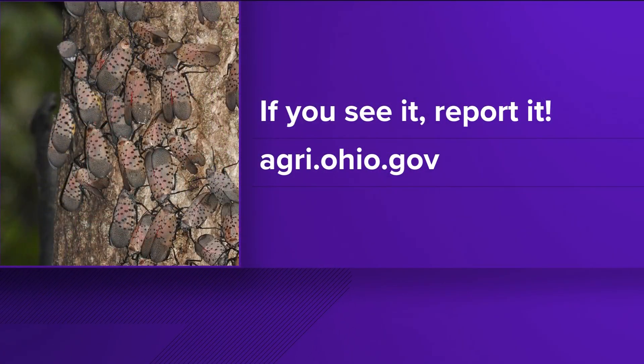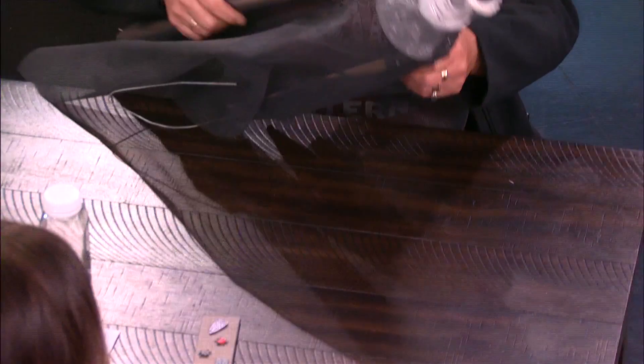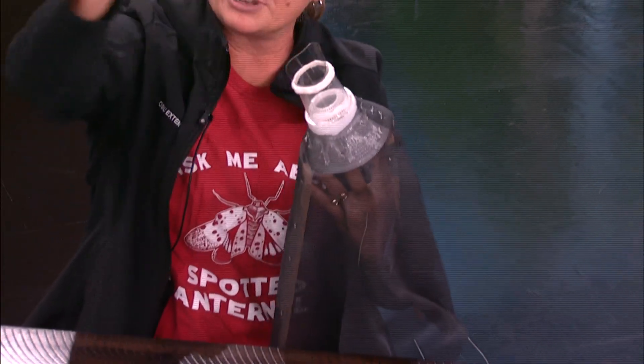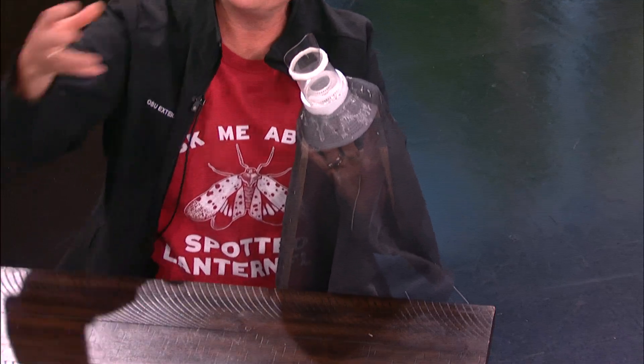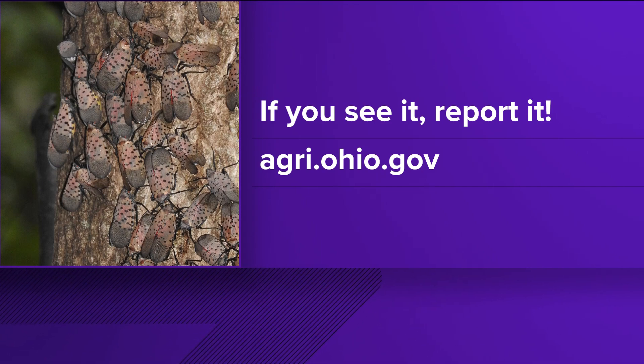There's more information on the website — it talks about the trees they feed on, how you can manage those, and what the management options are, including this funnel trap. This is a funnel trap — you put it on your tree and it takes advantage of how the insect climbs up and down the tree. It goes into the trap and then into a baggie; you take that off, remove it, and replace it throughout the season. Visit lucas.osu.edu, or you can report any finds outside the already known infested area to the Department of Agriculture.